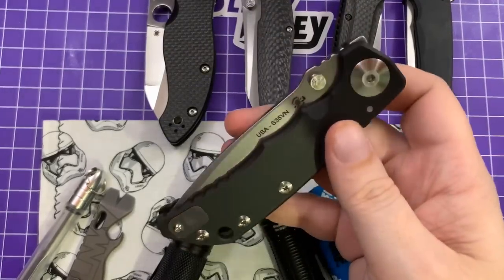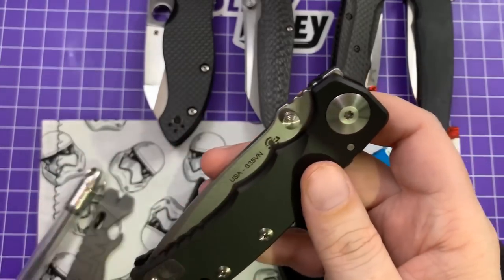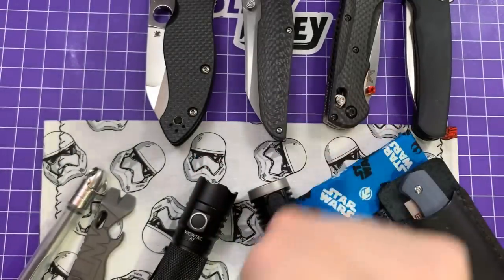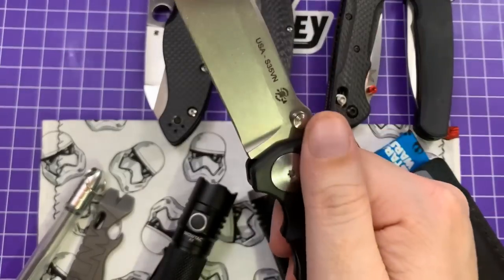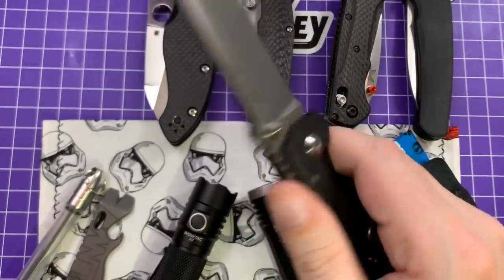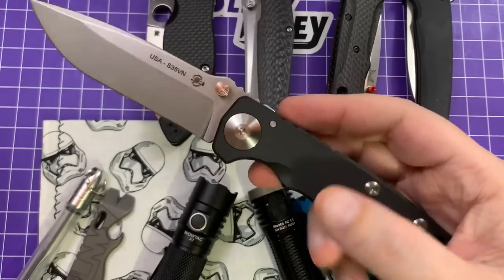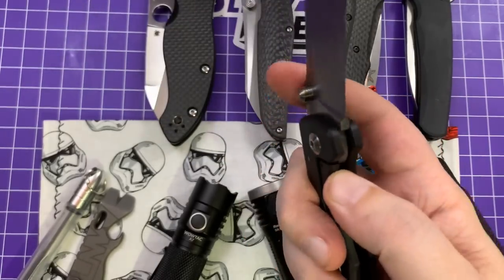I followed the advice of somebody else and have not taken it apart. They said don't loosen the pivot or take it apart — just give it a week and let the washers break in. And they have. You can front flick it. It's just a very cool, fun knife. It feels expensive and it is — $460 — but it feels worth every tiny little bit of that.